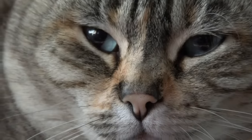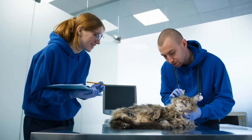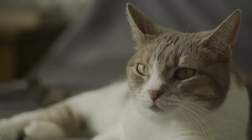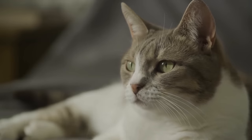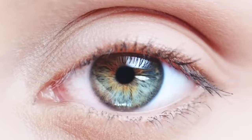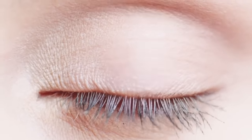So why is a slow blink a sign of love? According to veterinarians, this behavior is linked to the cat's predatory nature. In the wild, cats are both predators and prey. For a cat, closing their eyes in the presence of another animal is a sign of ultimate trust because it's a vulnerable action. By slow blinking, they're telling you that they trust you enough to relax in your presence. And when you return this blink, you're communicating the same sense of trust and affection.